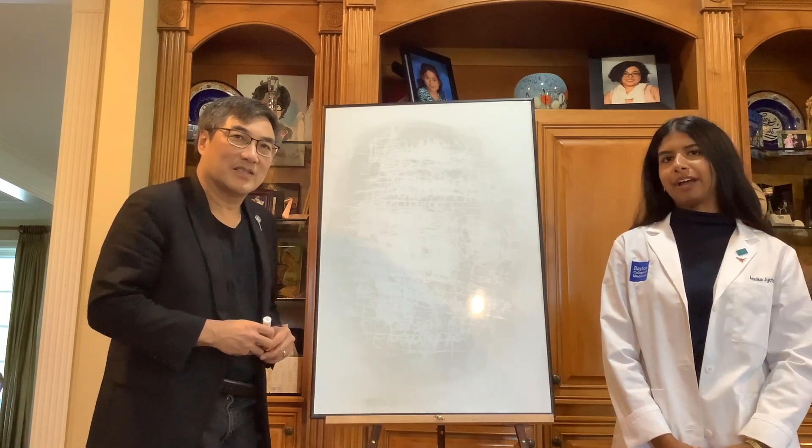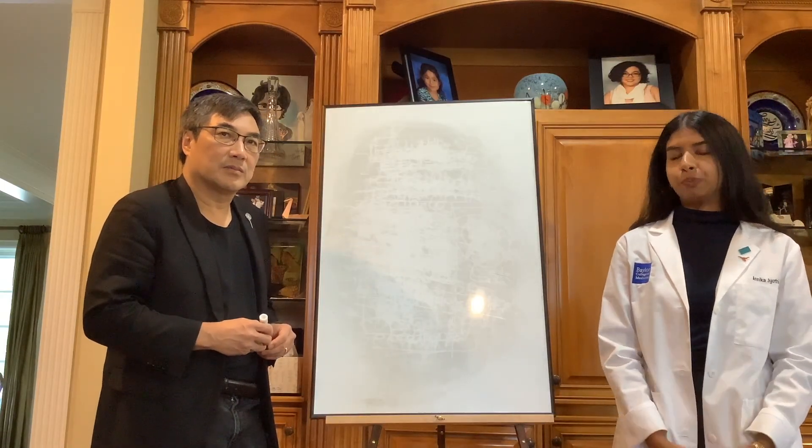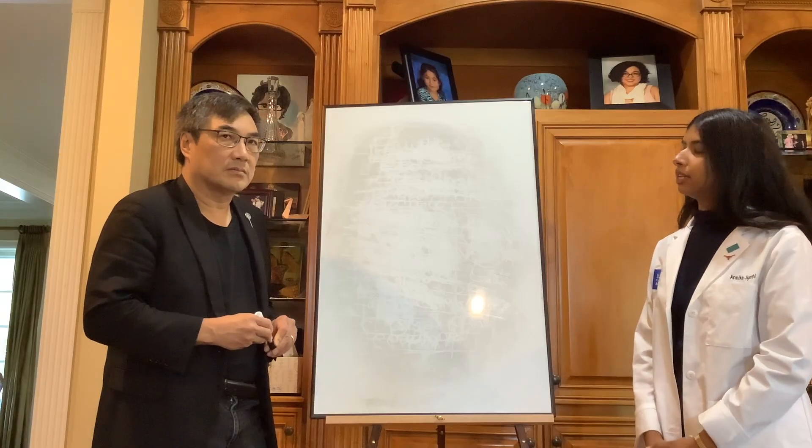Hi, my name is Annika. I'm a medical student and welcome back to Envisioning Your Path with Dr. Andrew Lee. Today we're tackling a tough but important topic, which is what to do if you don't match and need to reapply. Dr. Lee, what advice do you have for students navigating this challenge with confidence and resilience?